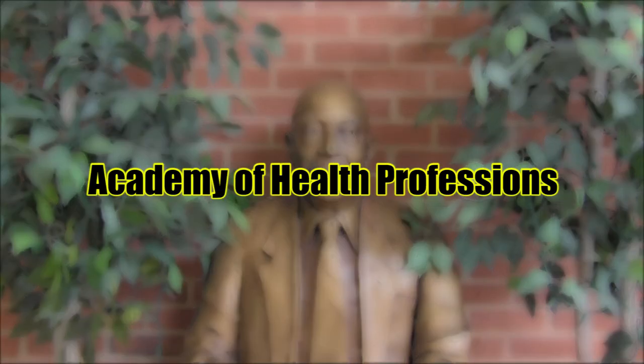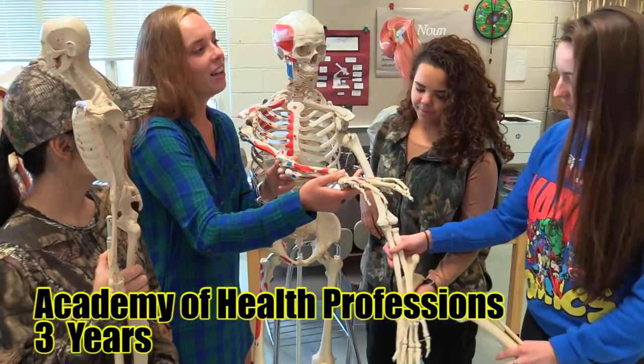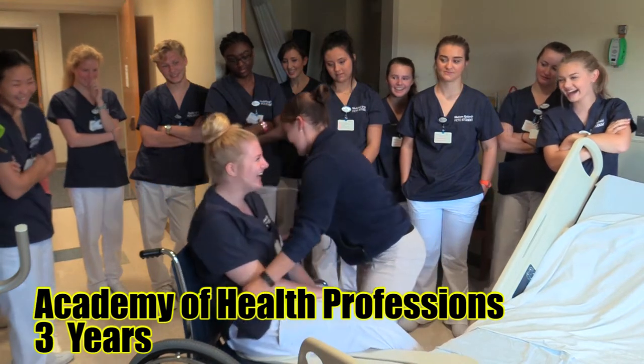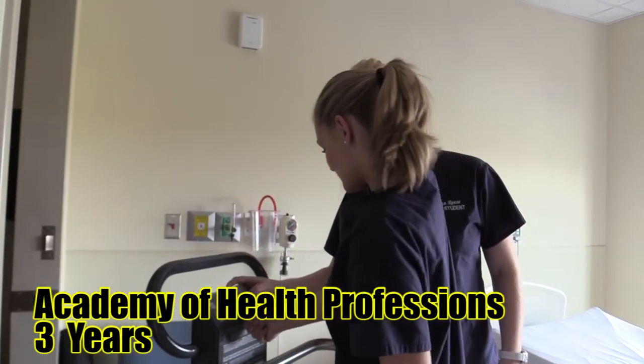Academy of Health Professions. Skills and knowledge needed in the healthcare field will be taught, including anatomy, physiology, clinical experience, and classroom lab instruction. Students can earn entry-level certifications for healthcare careers at the end of the program and can apply for internship positions.